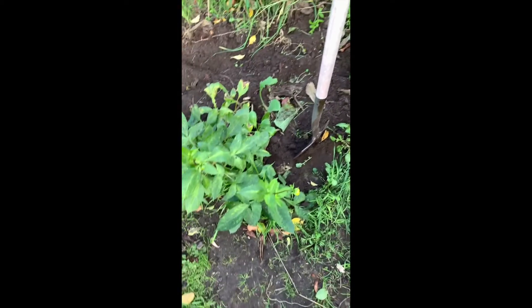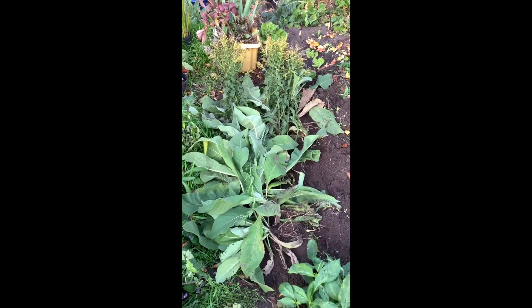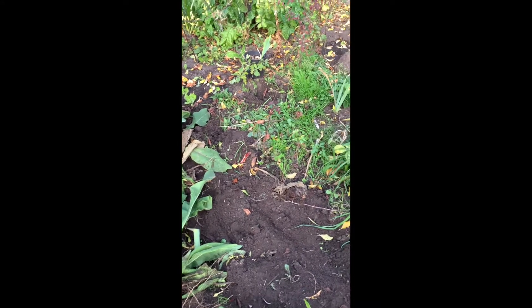Sort this lot out. I'll dig that up, this lot can go on the compost heap, and then I can get some space to put some shallots in.